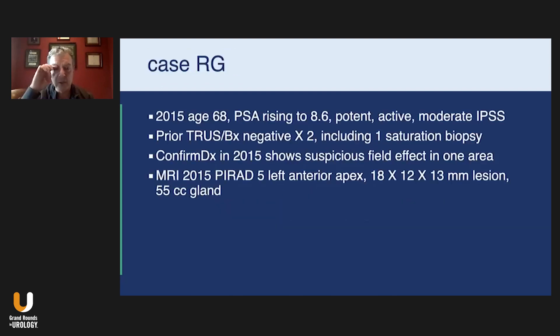This gentleman presented to me back in 2015. He was 68 years old at the time. His PSA was rising to about 8.6. He was potent, active. He had moderate lower urinary tract symptoms due to BPH.